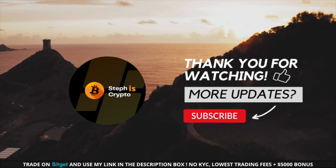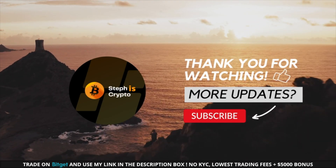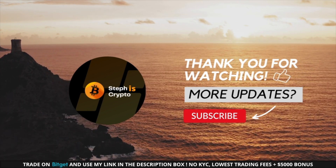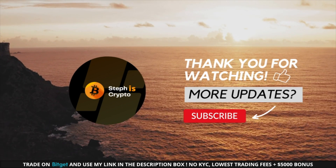To conclude, I think that Bitcoin is in a potential bullish breakout pattern. The coming days will be very interesting and in my opinion, this is the time to pay close attention to this chart as a breakout could occur at any given time.